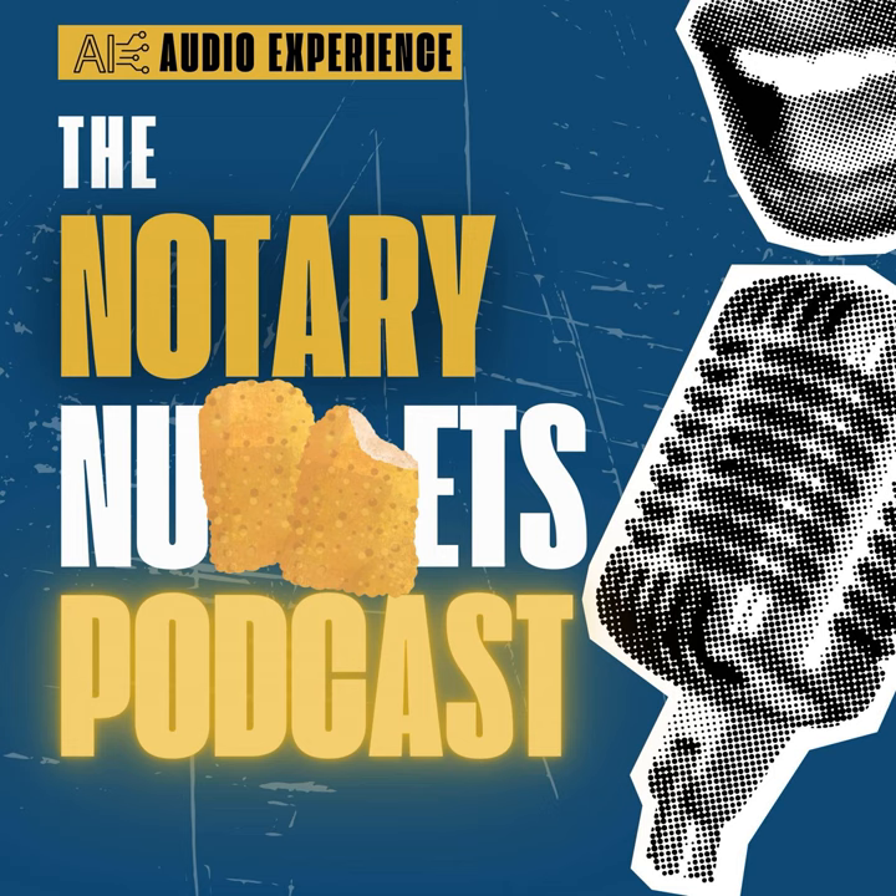Welcome back to another episode of the Notary Nuggets podcast, where we dive into all things notary, real estate, and making your life easier one stamp at a time. I'm your host, and today we're talking about something that's a bit of a hot topic among our mobile notary friends out there — time management strategies for the always-on-the-go professionals.